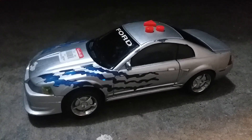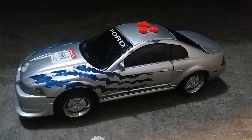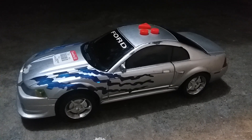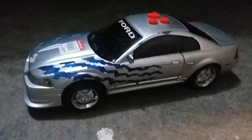Hey guys, this is Fernando the Vintage Collector 2000 here, and today I'm going to show you something I just bought today at Goodwill. This is the Road Rippers Lightning Blast Ford Mustang — like I said, I got this at Goodwill.